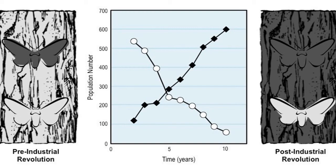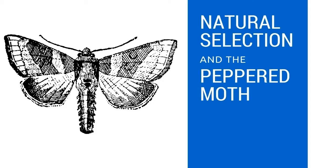By the 1900s, the peppered moth population in areas around English cities were as much as 98% dark moths. This peppered moth case is an example of natural selection. In this case, changes in the environment caused changes in the characteristics of the moths that were most beneficial for survival. The individuals that were well adapted to the new condition survived and were more likely to reproduce.